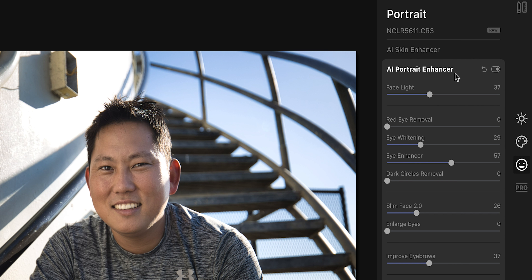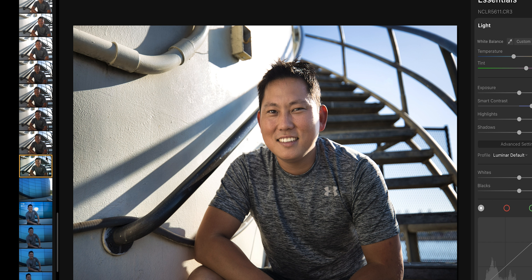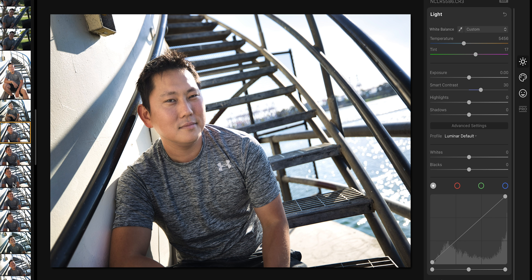So this is a simple before and after. Everything that has AI in front of it — AI portrait enhancer, AI skin enhancer, even things like contrast, smart contrast — these edits are relative. So for example, when you do the face light, it's not just making everything brighter or darker, it's only making the face brighter. What's cool is you can hit this photo, command C to copy, select all the photos in that location, and when you copy and paste that effect, it applies face light to all of them.